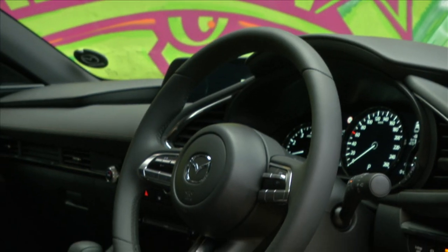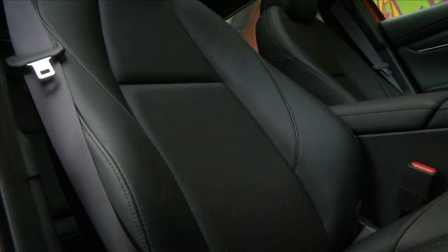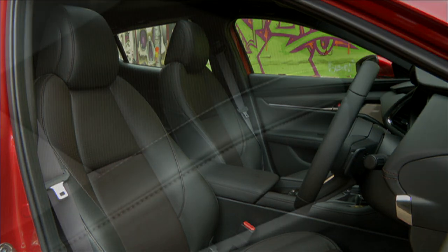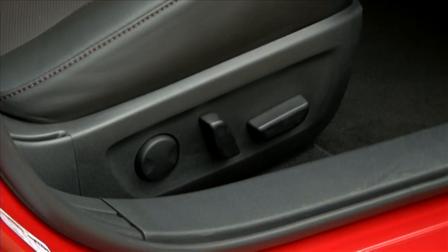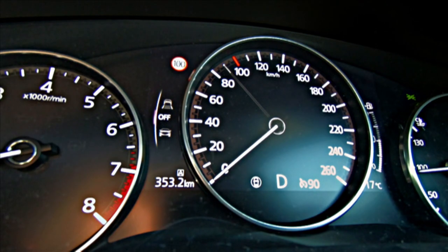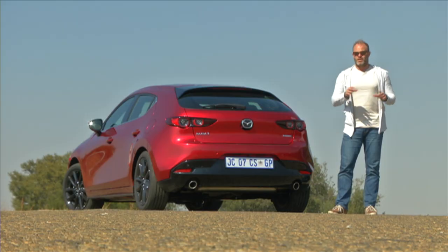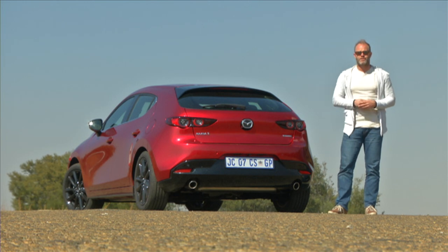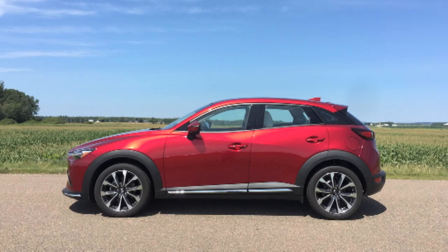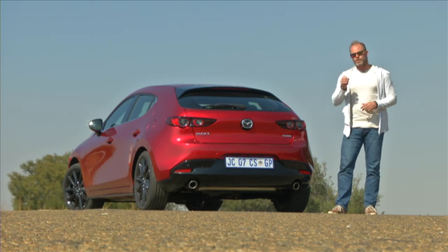The new leather multi-function steering wheel with illuminated switches is height and reach adjustable. Cloth seats are replaced with leather from the Individual spec upwards, which also includes a 10-way electronically adjustable driver's seat, making finding the perfect driving position super easy. That spec level also sees a 7-inch TFT screen added to the dash. It's unbelievable — Mazda's ability to create drop-dead gorgeous vehicles continues. They did it with the CX-3, the CX-5, and I think this is the best version yet.